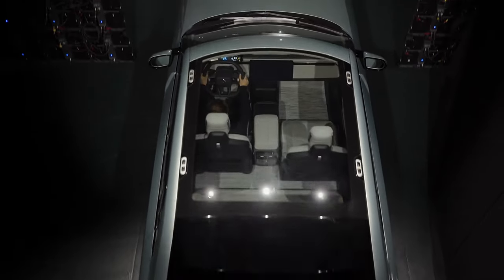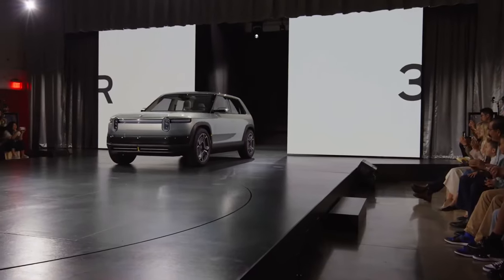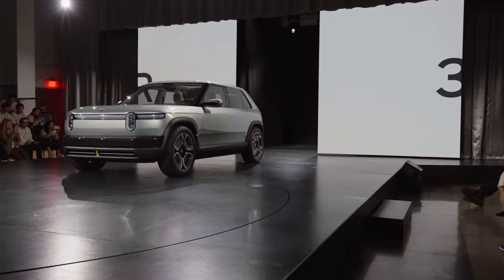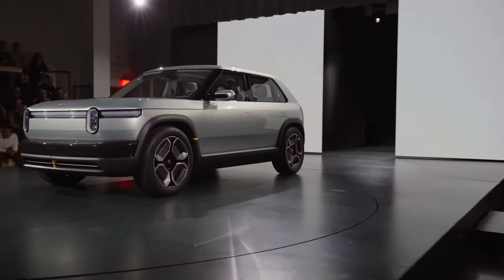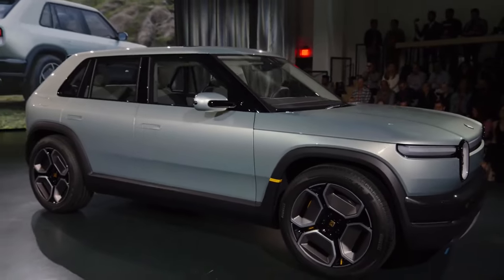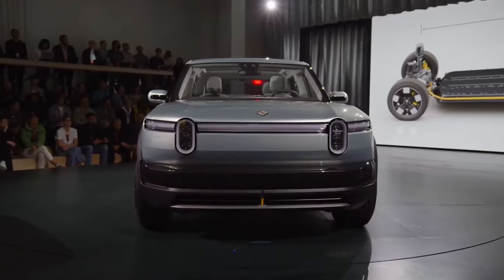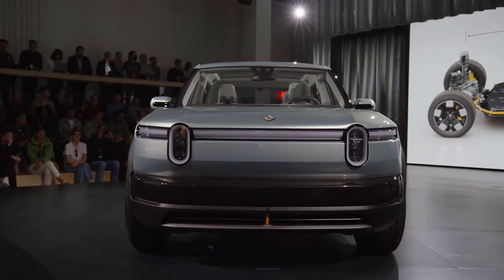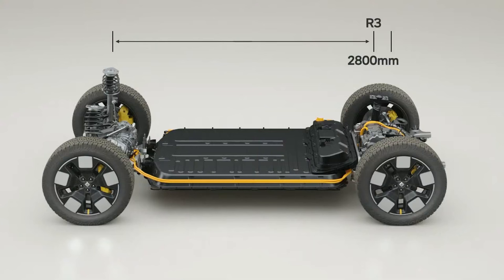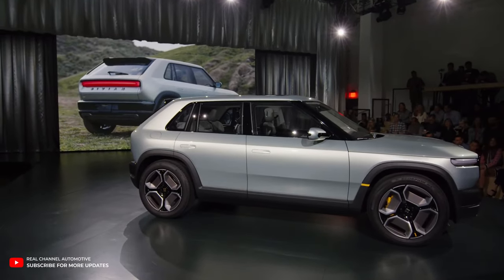Let's dive into the details. First up, we've got the R3, a quirky-looking ride that's a bit challenging to define, but in a good way. With a shorter wheelbase and tighter dimensions compared to its sibling the R2, this hatchback caught us off guard. The Rivian CEO describes it as having a wheelbase of 110.2 inches, making it slightly shorter than the R2 and about the size of a Cadillac XT4.